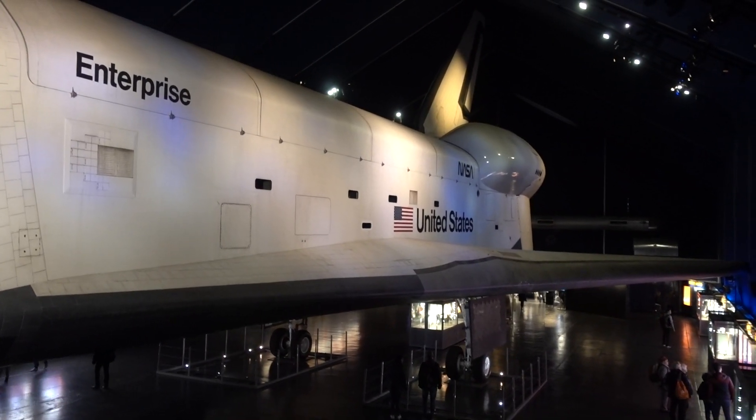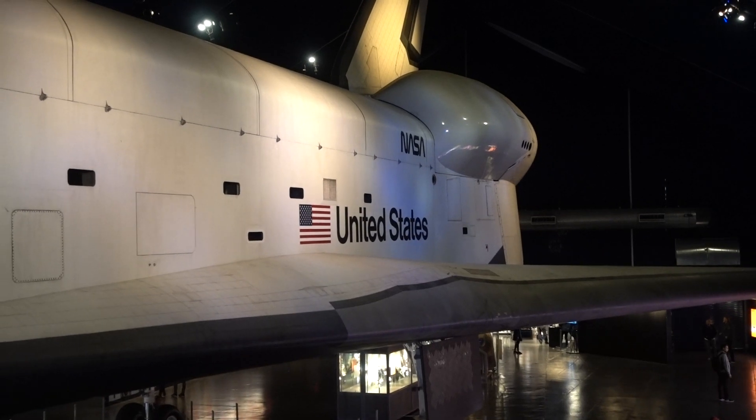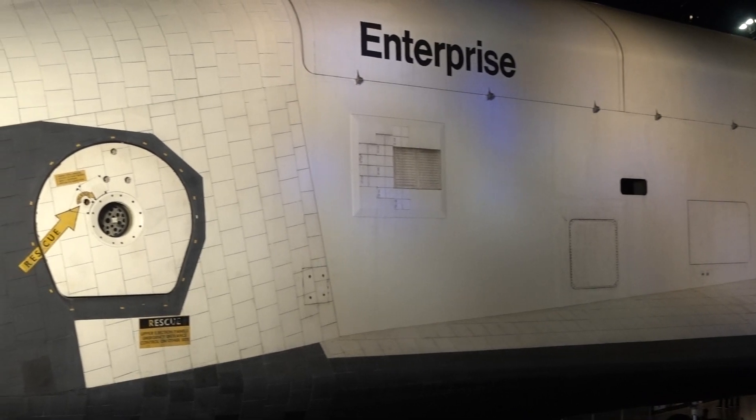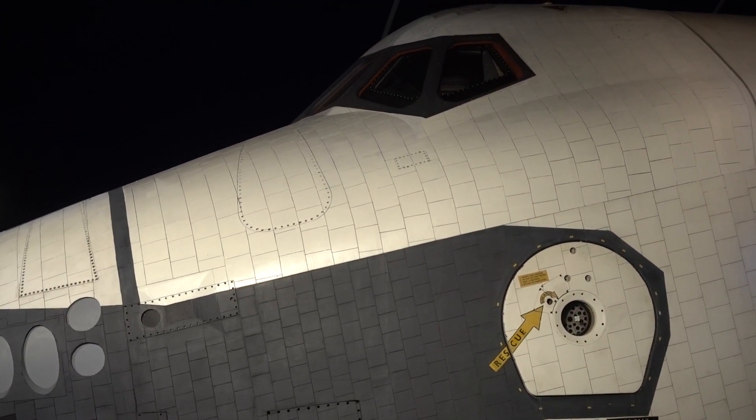Pretty cool, huh? The Enterprise. If you do have a few extra days in New York, I highly recommend checking it out.